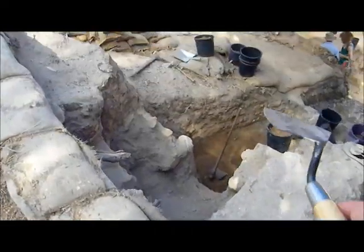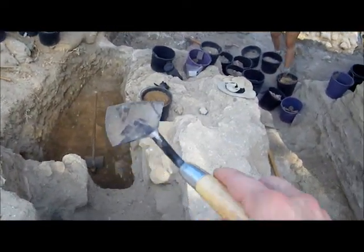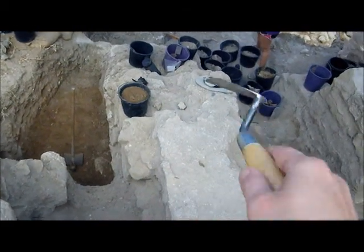Over here is actually where I'm working. So far as we can tell, this is just trash fill. We don't know what's under it, so my job is to get down under and hopefully find out where this wall is floating.